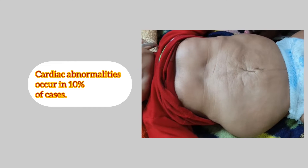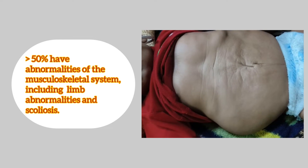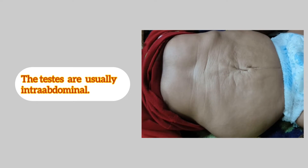In 10% of patients, there may be cardiac abnormalities. More than 50% have abnormalities of the musculoskeletal system, including limb abnormalities and scoliosis. There may be malrotation of the bowel. The testes are usually intra-abdominal.